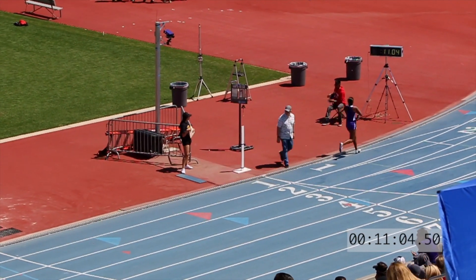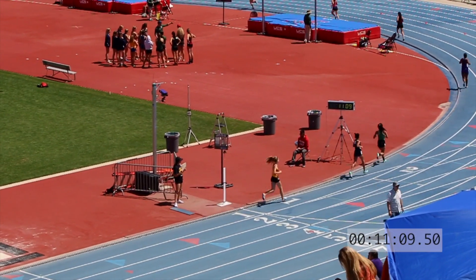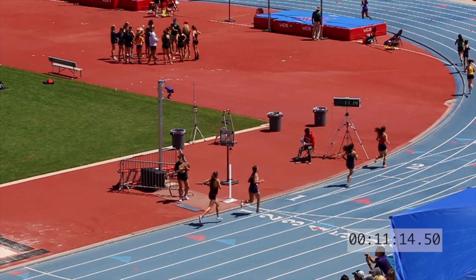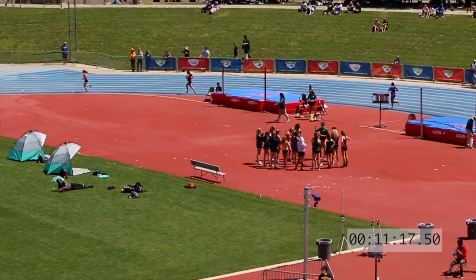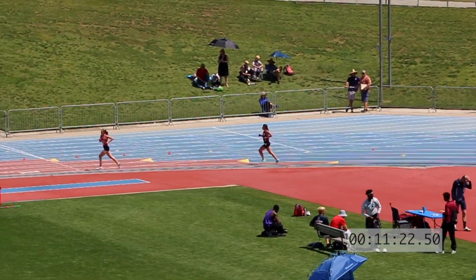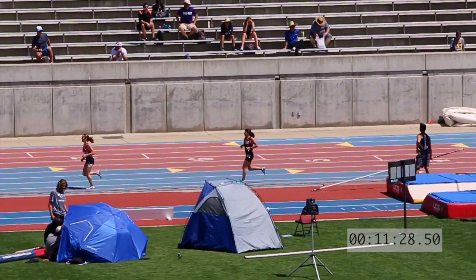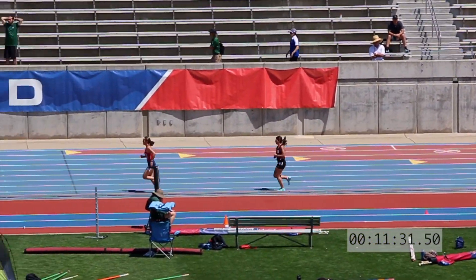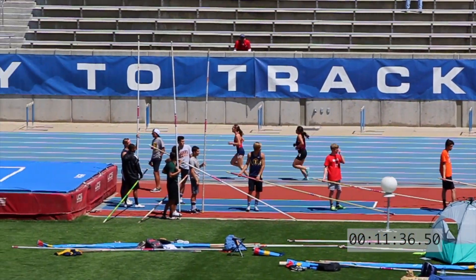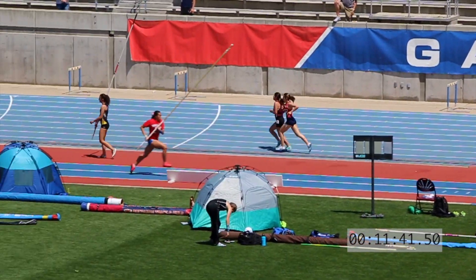Fletcher now moving into the lead. 11:05. Fletcher, Aperman, and Lopez. 11:15. 11:20. 11:25. Lopez coming back. 11:30. 11:35. 11:40 with under 100 meters to go.